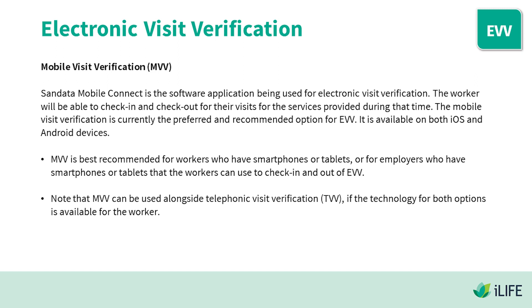MVV is available on both iOS and Android devices. It is best recommended for workers who have smartphones or tablets, or for employers who have smartphones or tablets that workers can use to check in and check out. Note that MVV can be used alongside Telephonic Visit Verification if the technology for both options is available.